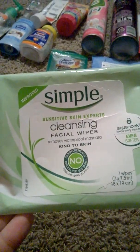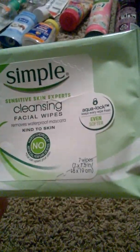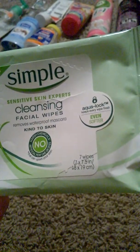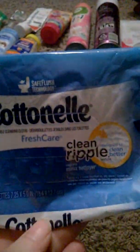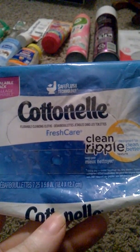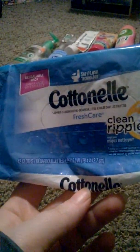Then I have these Simple sensitive skin cleansing face wipes — there are seven wipes at 7 by 7.5 inches each. I really love these — they're a good size and really moisturizing. Then I have these Cotton Now clean rippled wipes, 42 cloths. These work really, really well.